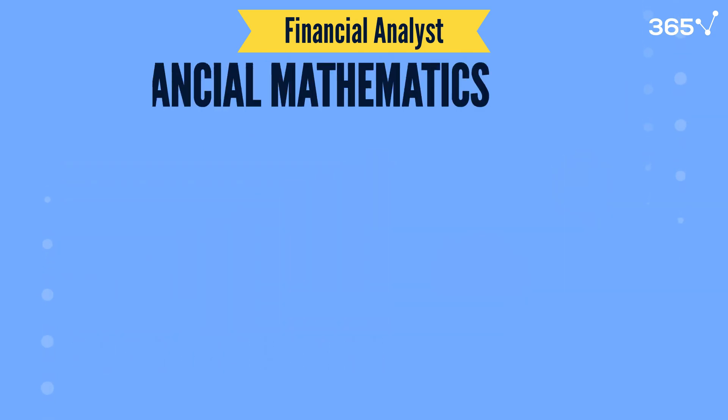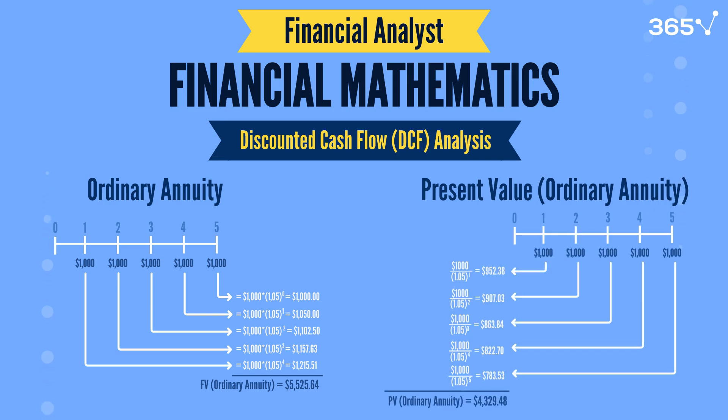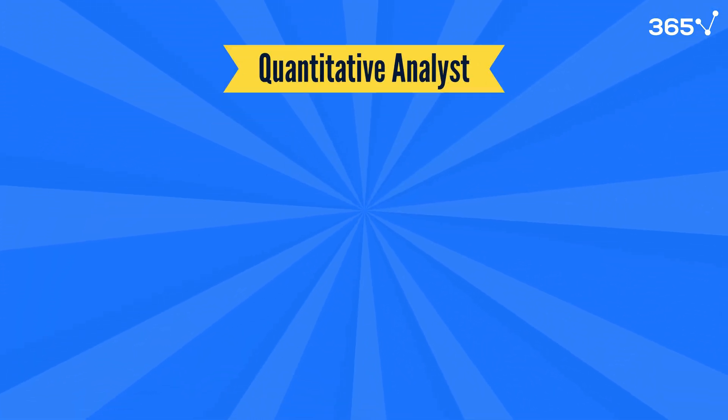Financial mathematics also plays a significant role for the financial analyst, especially in DCF analysis. While financial analysts focus on practical data interpretation, another role takes math to the next level: the quantitative analyst, or quant. This role might suit you if you enjoy complex problem-solving and advanced mathematical modeling.